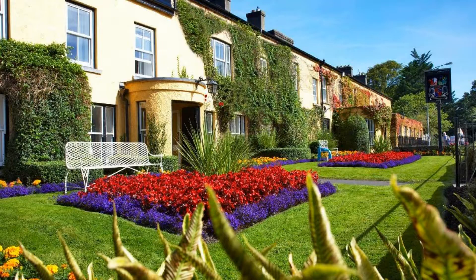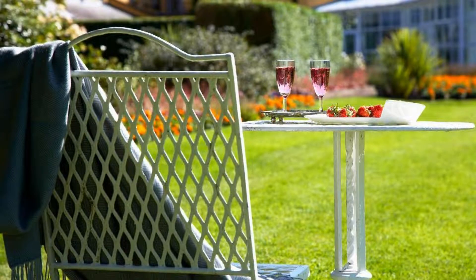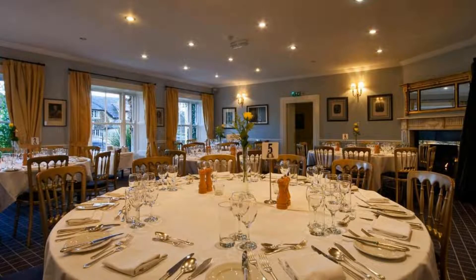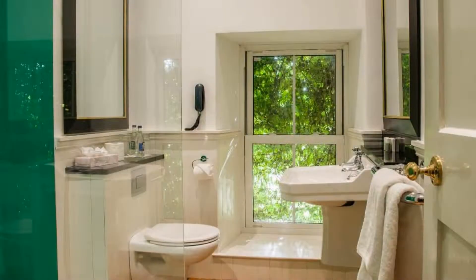There are 10 types of rooms available on booking.com. You can book online and enjoy it. The hotel accepts major credit cards and reserves the right to temporarily hold an amount prior to arrival. If you have already checked out from this hotel, please share your experience in the comment box. For booking or more details, check the description box.